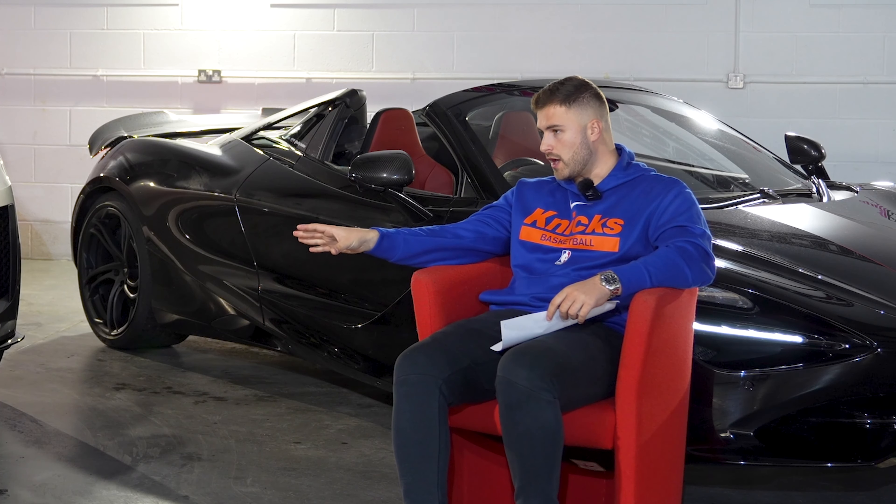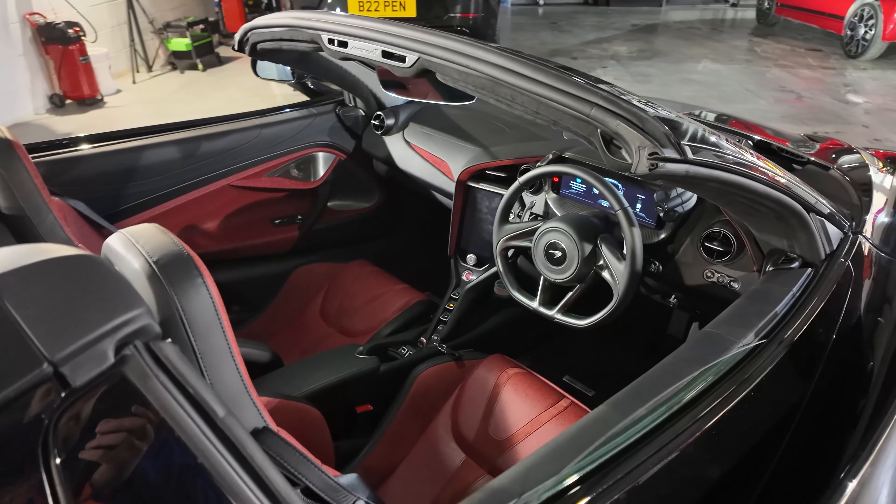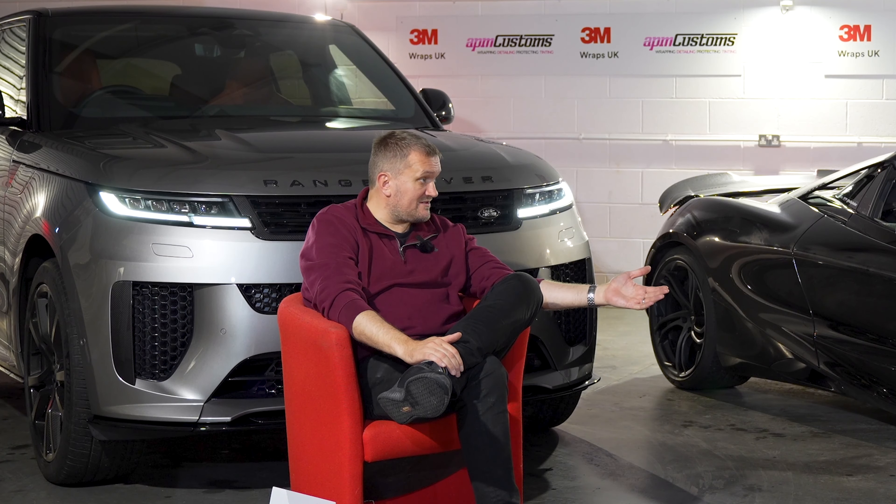The first niggle: when Troy picked the car up on the 23rd of December, it took 10 to 15 attempts to lock it because the window kept dropping due to hitting the bump stops. He called McLaren that day; they had no technicians available but booked him in for the 27th. Manchester McLaren looked at the door and found a slight misalignment causing the window to bump up and down — quickly resolved.